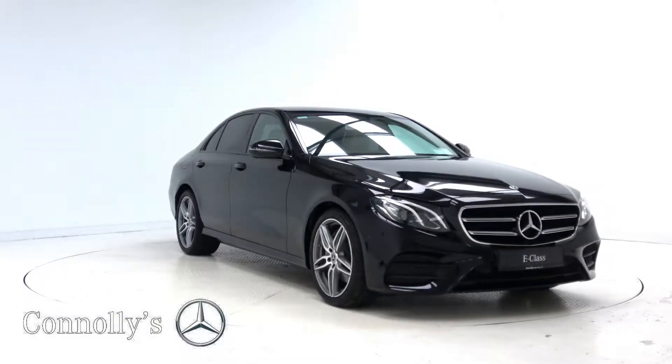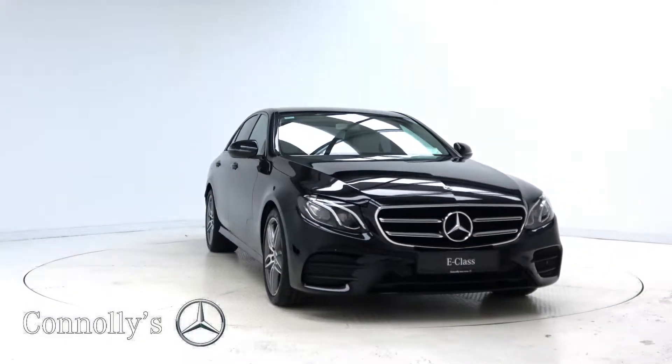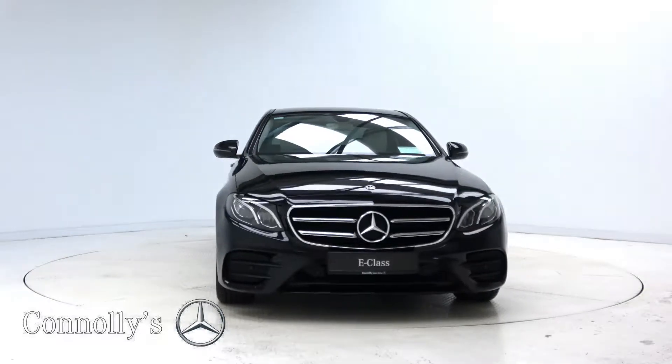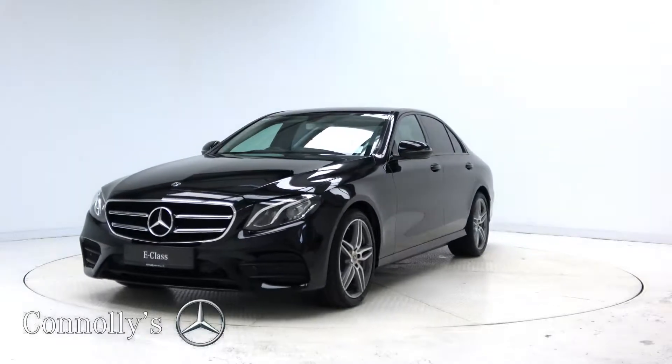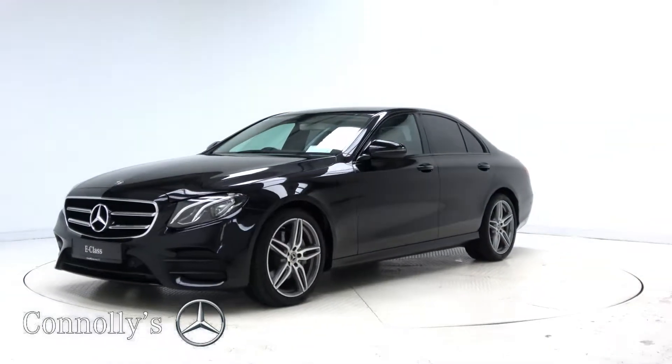Hello and welcome to Mercedes-Benz Galway. Today we are looking at a 2019 E220D AMG with Nightpack, finished in gloss black, powered by a 194 brake horsepower 2-liter diesel engine and 9G Tronic automatic gearbox.